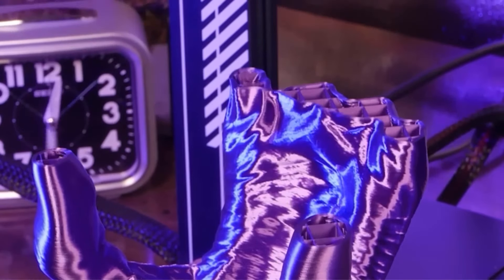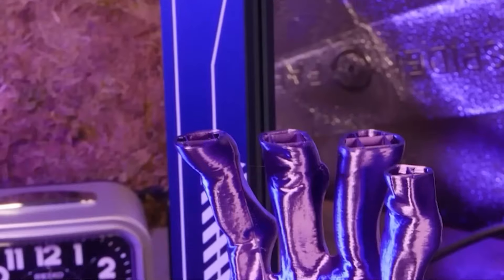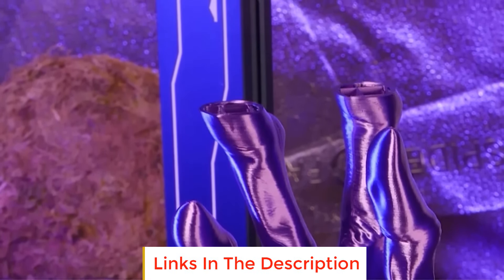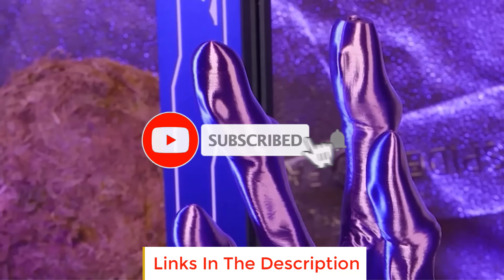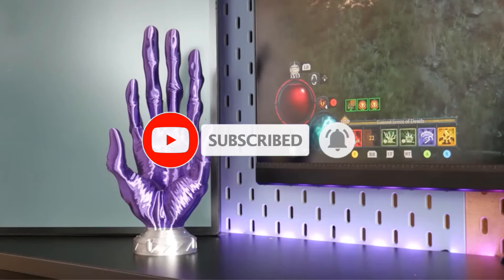I tried to make the list based on their popularity, quality, price, durability, user opinions, and more. If you need more information about these products, please check the description section below and don't forget to subscribe to our channel to get future reviews. Let's dive into the video.